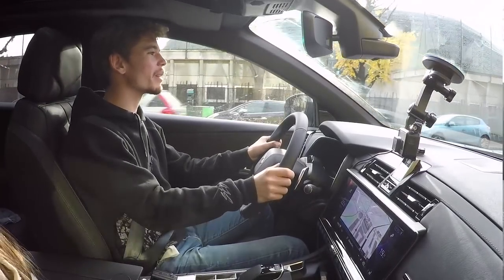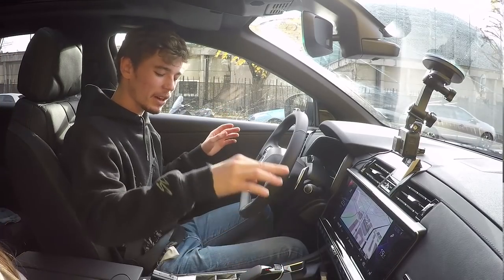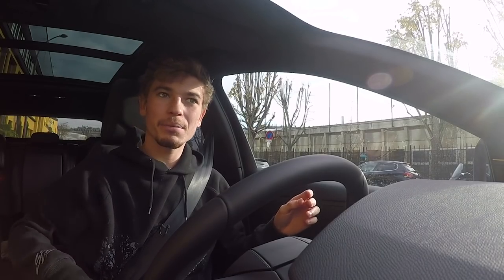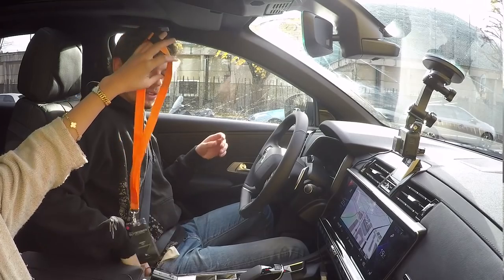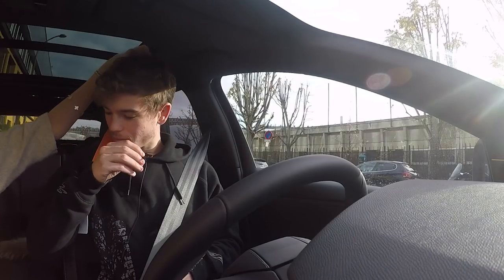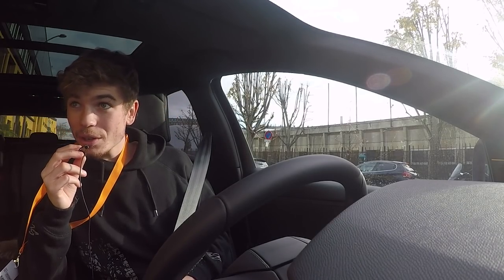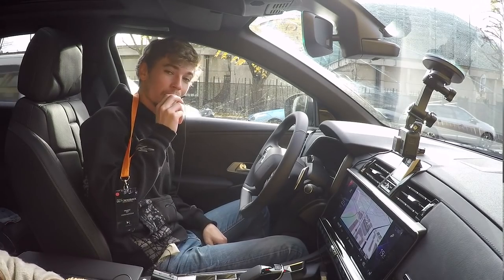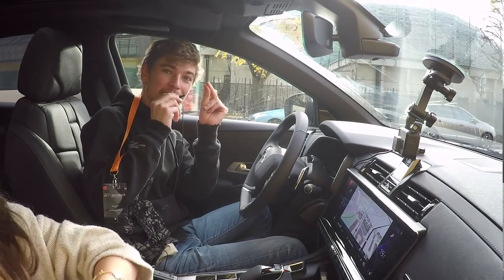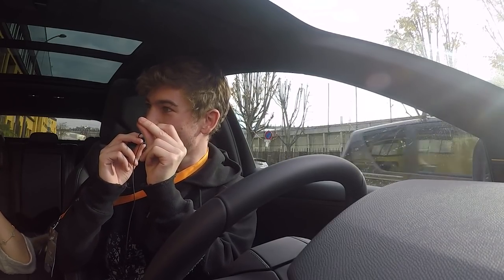DS 7 Crossback — I'm very happily surprised by this car. DS, as an upscale upmarket brand: very cool. The cars they've come out with are also very cool. Thank you Nina, and thank you for watching this test drive. We're going to go inside, get some lunch, and see you very soon.